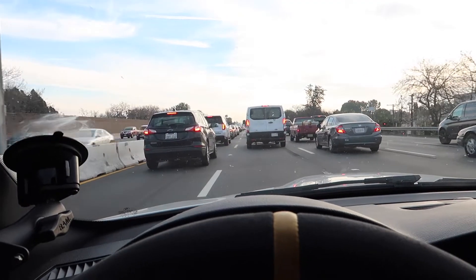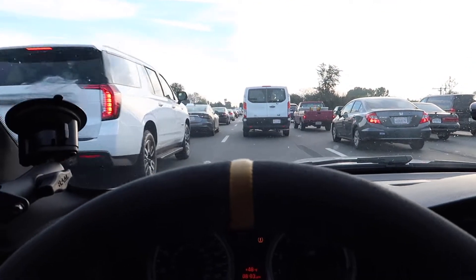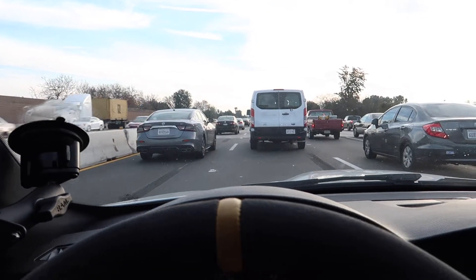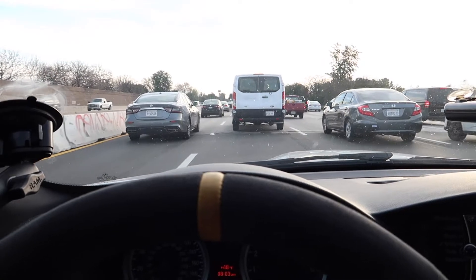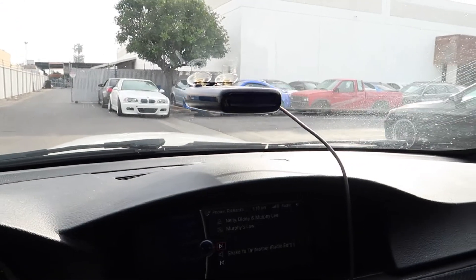We're about 45 minutes from Studio RSR. For those wondering why I don't live in LA — I live a couple hours north of LA, and this is why: stop-and-go traffic every time I come to LA. There's a Supra — that's super. Alright, I made it to Studio RSR!